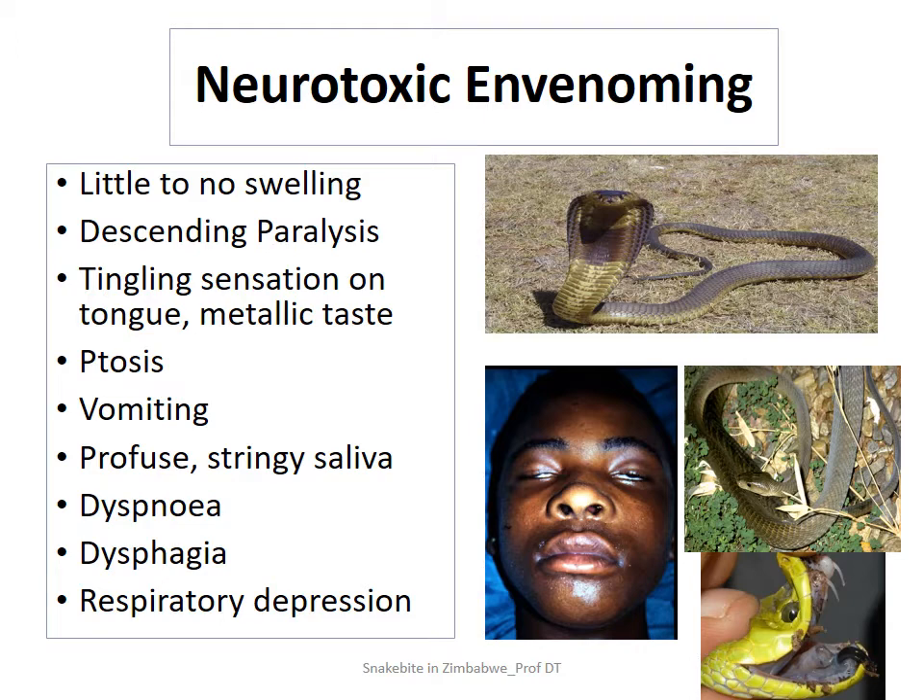There is what is called descending paralysis, and some of the signs and symptoms are part of that particular syndrome. A person might start to experience a tingling sensation on the tongue, as well as a metallic taste. That's just evidence that there's been some neurotoxic envenomation. One classical sign is ptosis, which is most of the times associated with severe or serious envenomation. This is a picture of someone suffering from ptosis — droopy eyes.